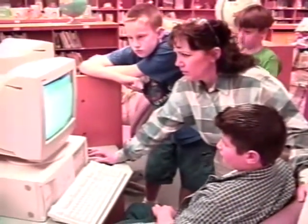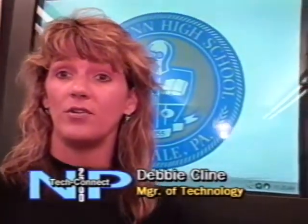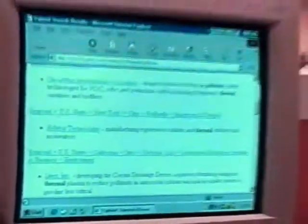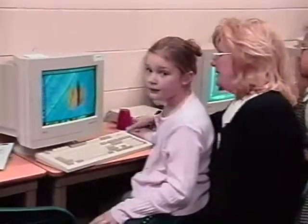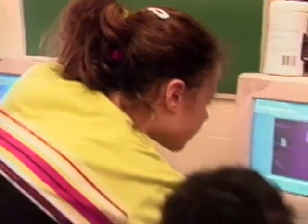The Internet is changing the way people gather information. North Penn is harnessing that power to enrich the research materials available to each of our students. The Internet has allowed so many new opportunities for the kids in the classroom. They now can see things they've never been able to see before, get information that they couldn't get, and communicate with people all over the world that they wouldn't normally have the chance to do.